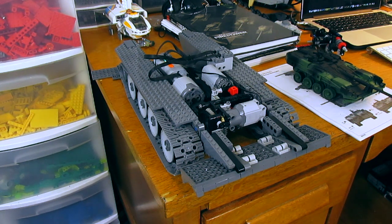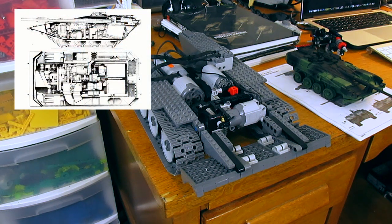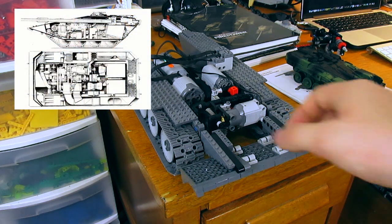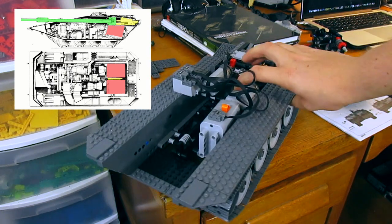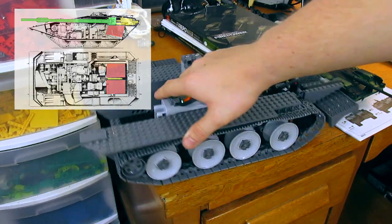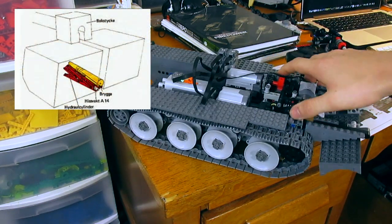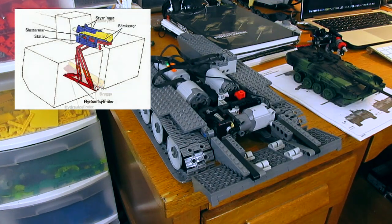I also plan to feature an automatic loading mechanism, which will be completely newly designed. As you can see from this large space in the back, I've got quite a bit of area to work with there. This will have an automatic rammer, which will be similar to the actual vehicle's operation of the automatic loader, if I can hopefully fit it within that space.